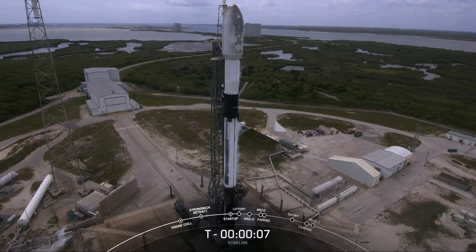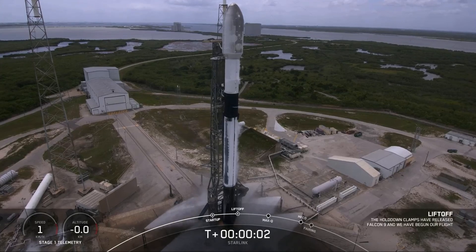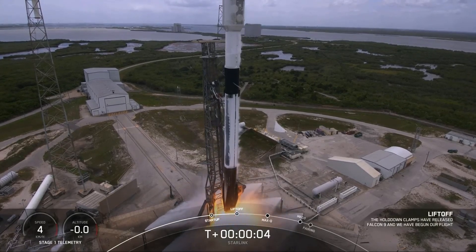Ten, nine, eight, seven, six, five, four, three, two, one, ignition, and liftoff of Starlink 414.